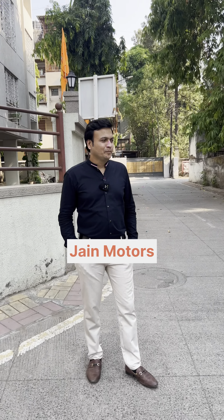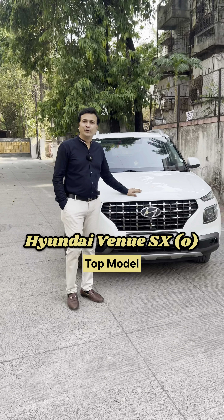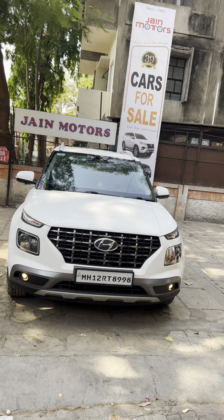Pramod sir, which car will you get from JN Motors today? Let me show you, Akshay. Today I have a Hyundai Venue. It's a top-end model, SX Turbo.